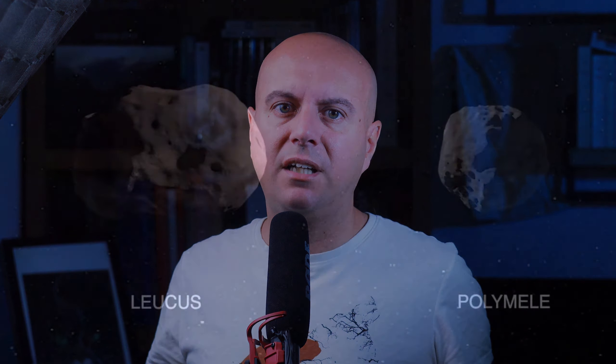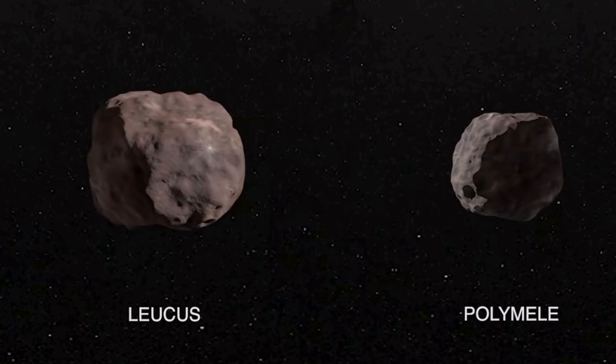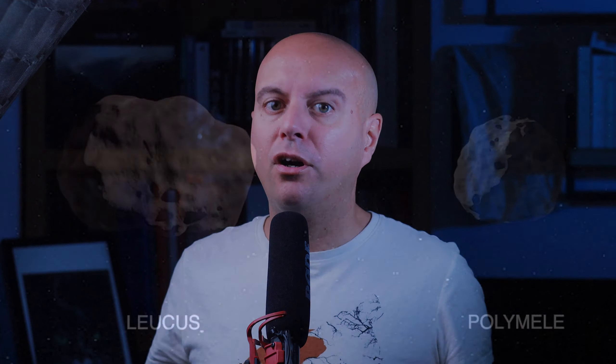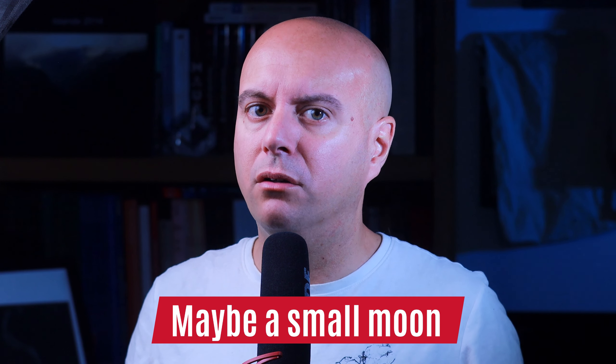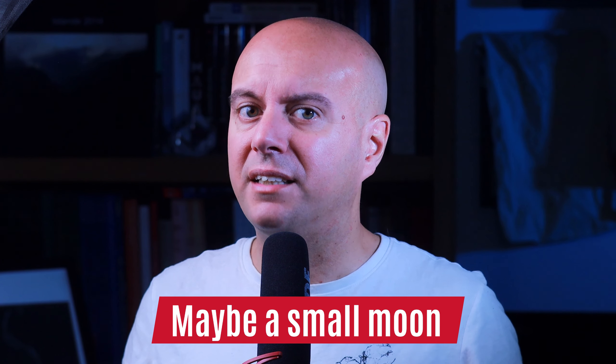Leucus, 7 months later, is what scientists call the typical Trojan asteroid. It has a diameter of 38 kilometers and a really slow rotational period of 21 days. It either has an extremely weird and elongated shape, or a satellite that we cannot see orbiting very close. Either way, that will be a nice encounter.